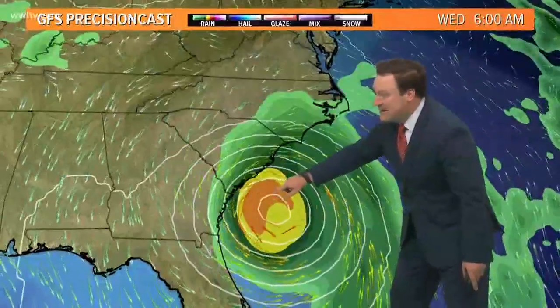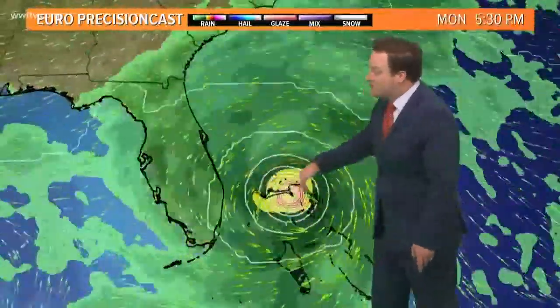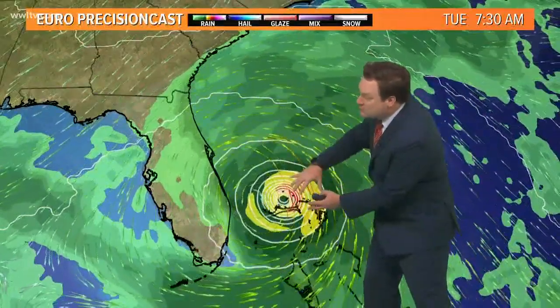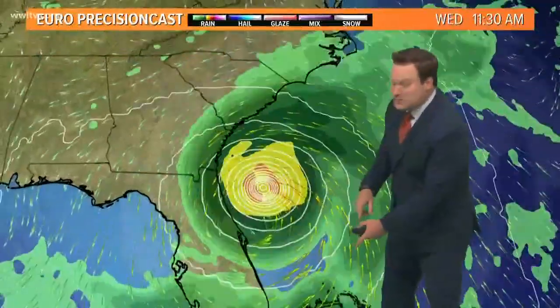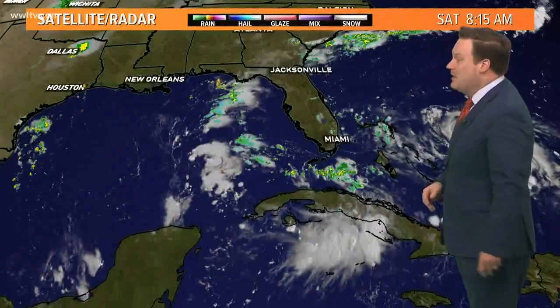That's exactly what the computer models have been indicating. The GFS is keeping Dorian off the coast of Florida, as does the Euro. The Euro really was the first one to start picking up on this trend of maybe keeping it off the east coast of Florida altogether. The Carolinas are going to be watching this one very closely. The strongest winds and heaviest rains would stay over the Atlantic. The Bahamas — the northern islands — are still going to be impacted by a major hurricane.